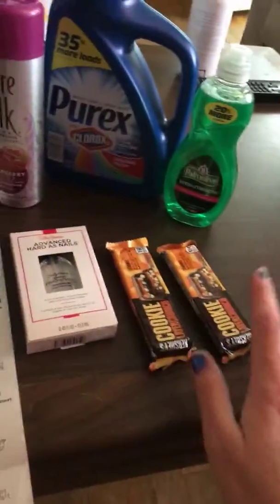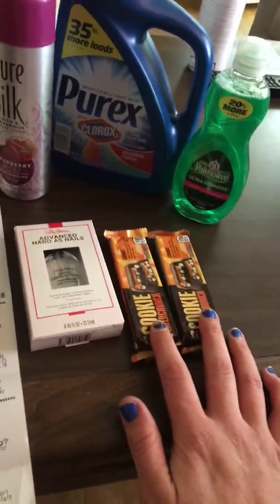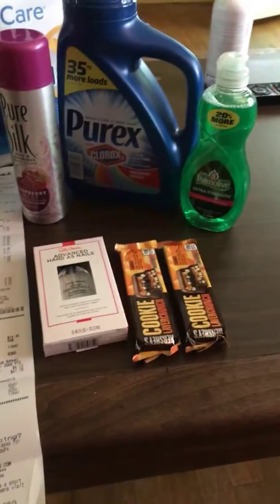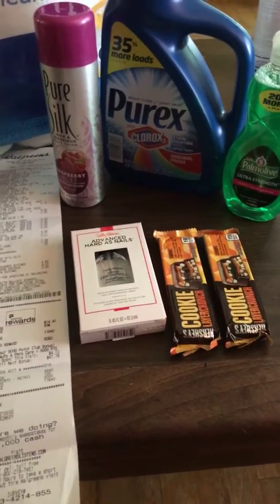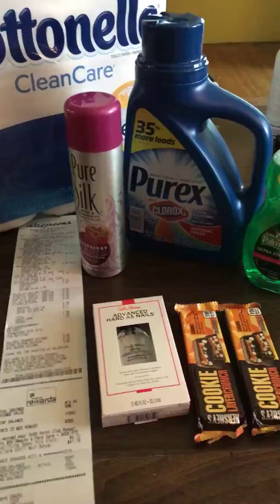I also got these candy bars — they were on sale for two for a dollar and I had a 50 cent off coupon off two, so it made them 25 cents each.